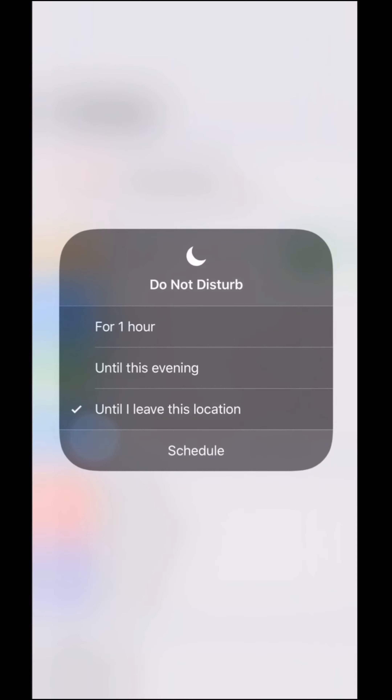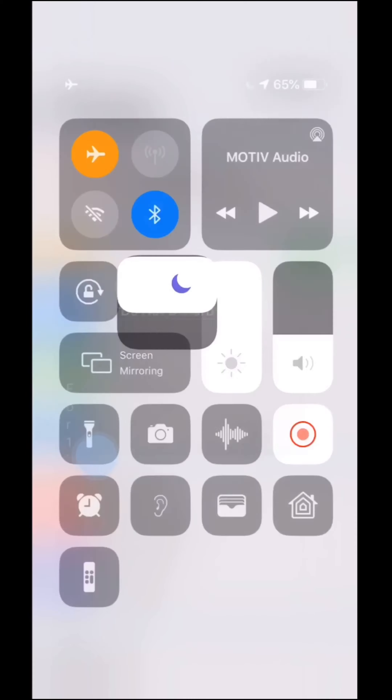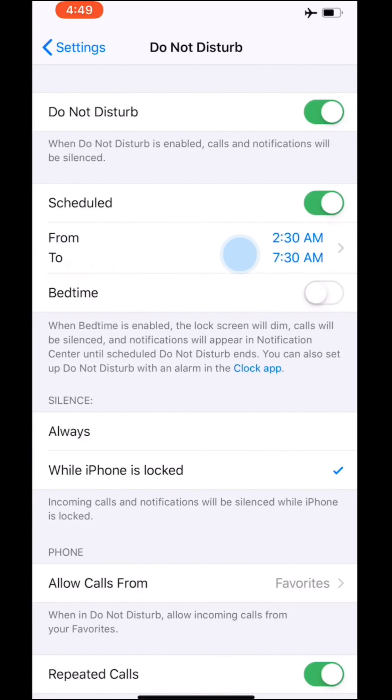There's also an option here called Schedule. I've got my Do Not Disturb scheduled from 2:30 a.m. to 7:30 a.m. every day, so I won't get woken up in the middle of the night.